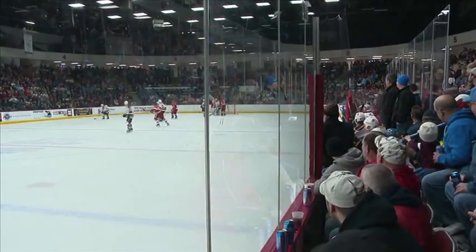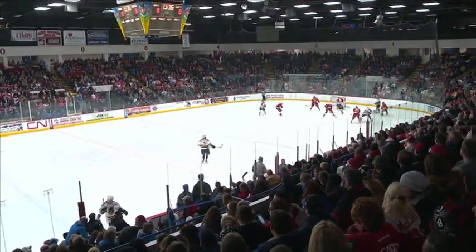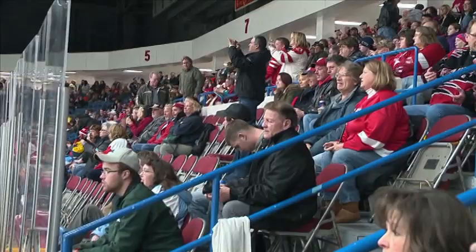And the fans will be impressed as well. IMS is spending an extra $170,000 on seamless glass, which will help advance the view from the seats.